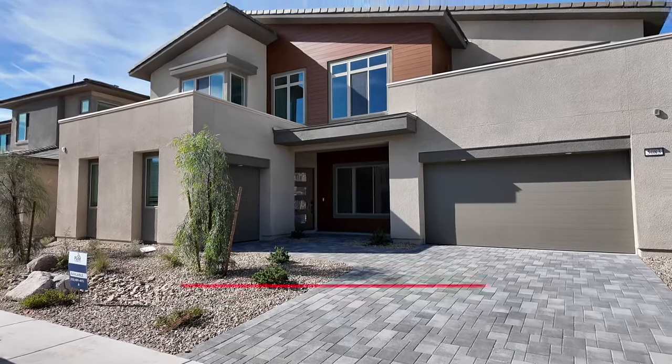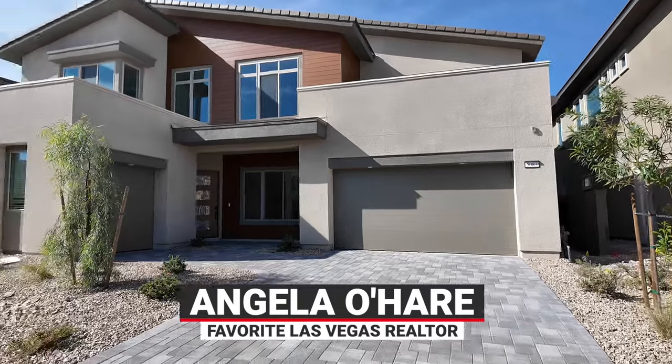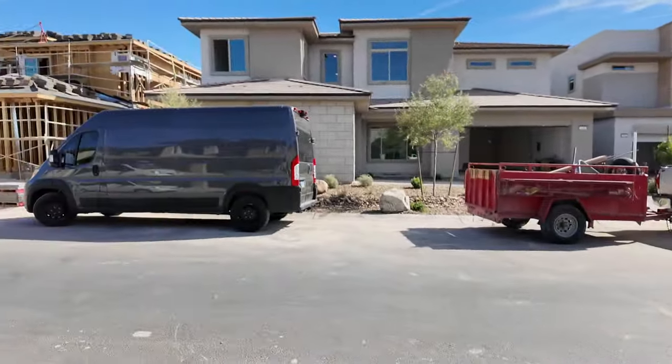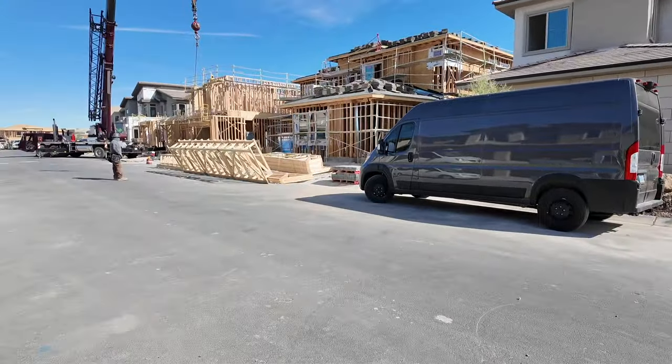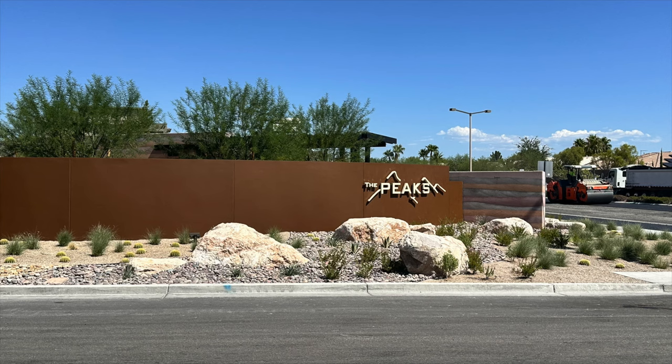Hello everyone, Angela O'Hare here, your one and only favorite Las Vegas realtor, and I have her sidekick Damian. Hi everybody. It's a little noisy out here so I'm going to make this pretty brief. We're over here at Caprock Ascension by Pulte Homes in the Peaks Village in Summerlin South.